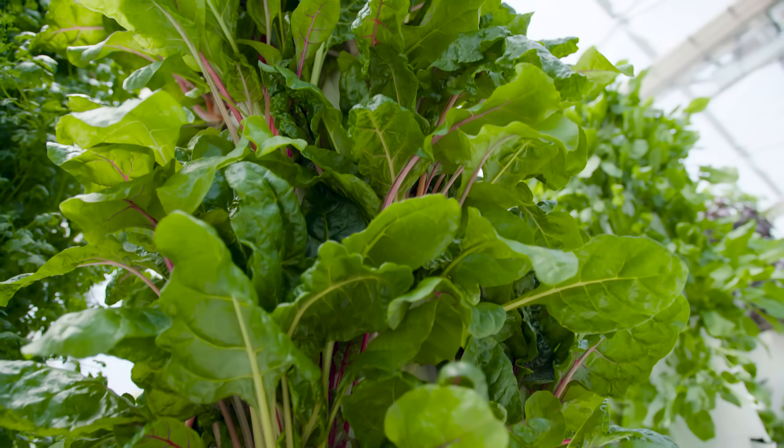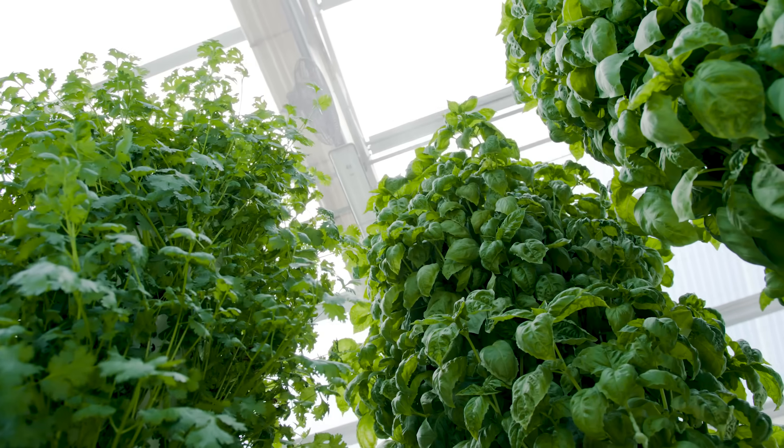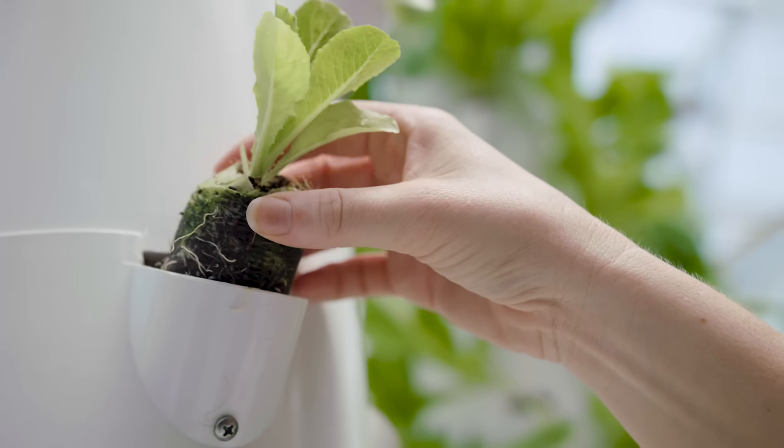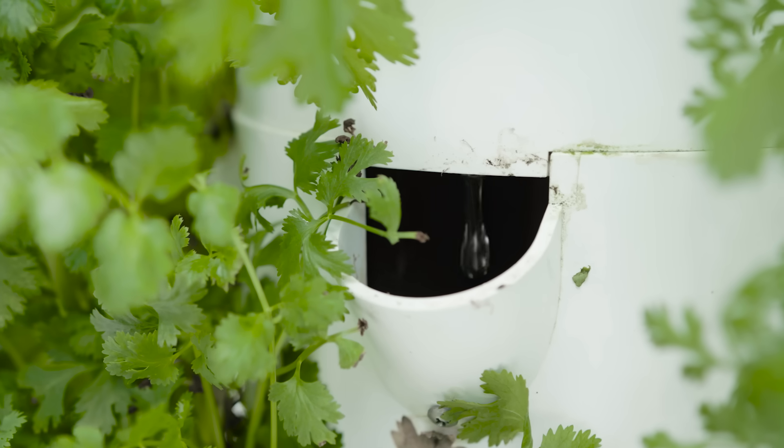I was mostly interested to see what the biology of growing food was like, because vertical farms grow food in a very different and sustainable way.